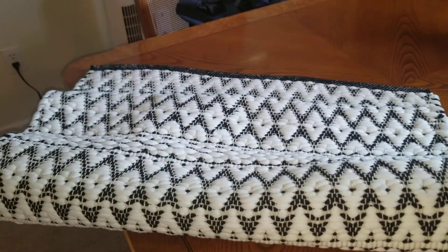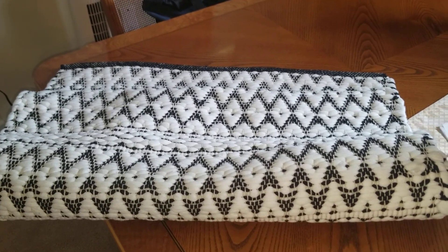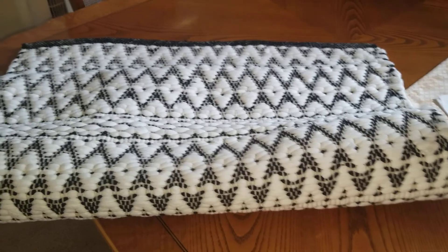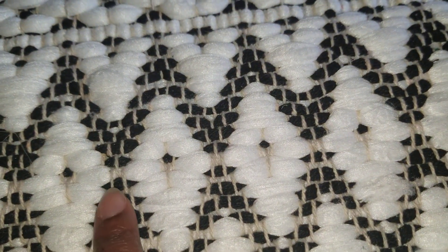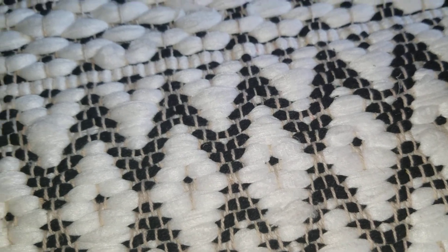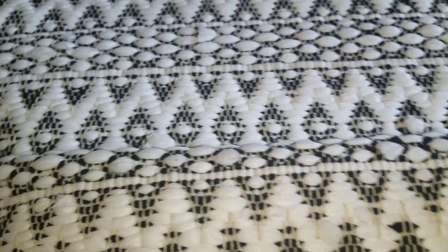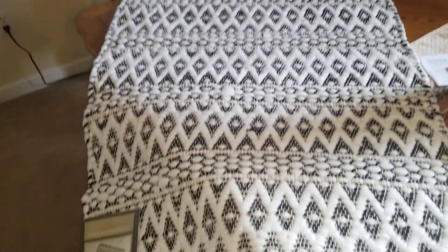Right here is a rug I got from Hobby Lobby — 40% off. The original price was $27 and I got it for $17. It's black, beige, and white. I love the shape of it and the style of it. This will go in my laundry room.